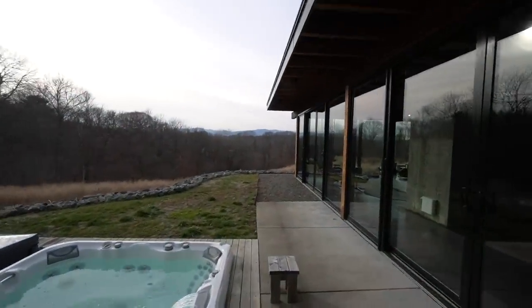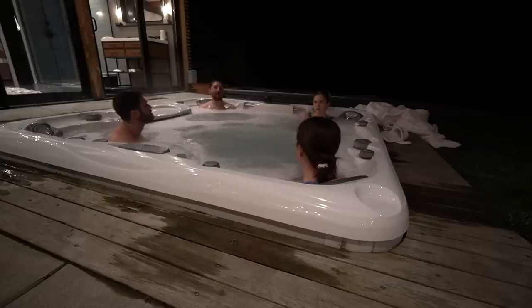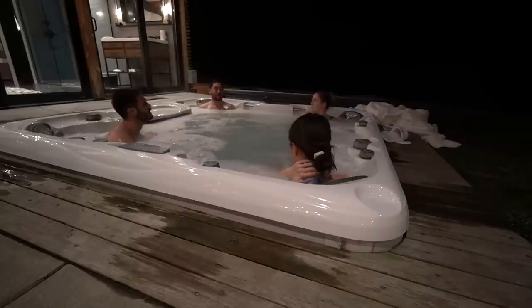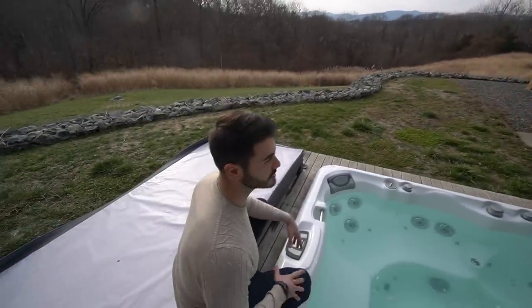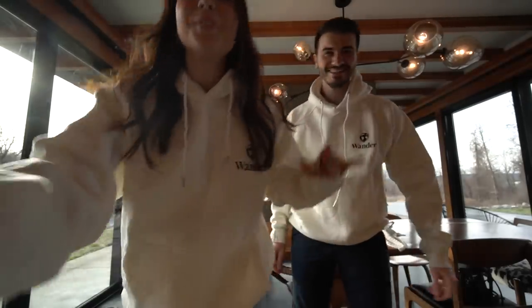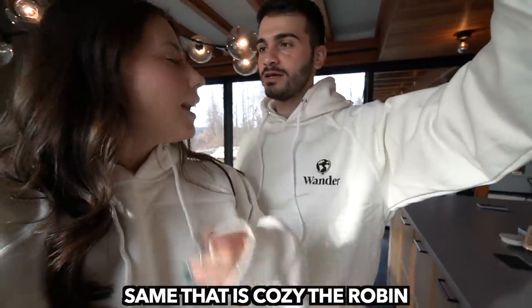Look at this — it is stunning! I'm literally going to hop in this after we're done with this video. Look at the views during the day — it's unbelievable. We have our own Wander sweaters, and if you book your first trip, they give you this type of sweatshirt — it is so cozy!